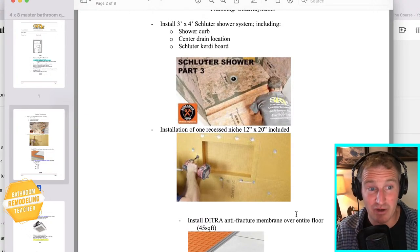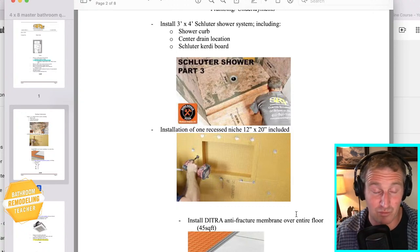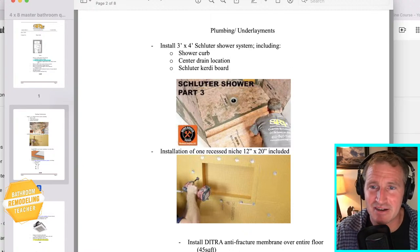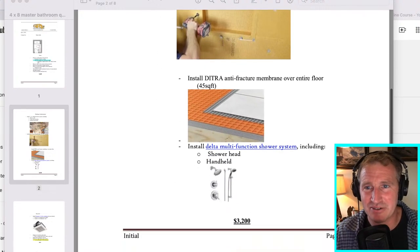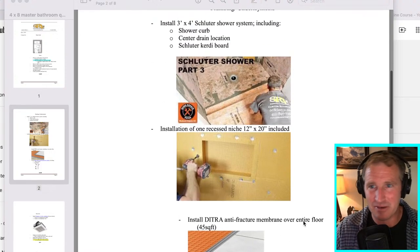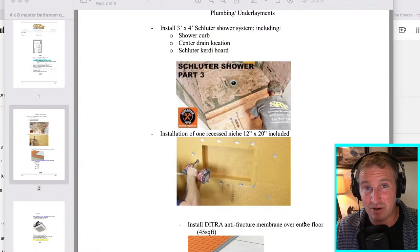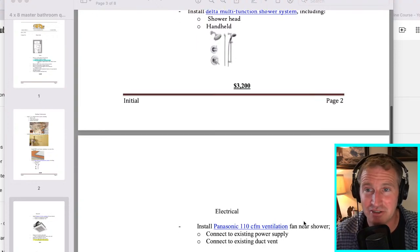Looking at my quote, I charged $3,200 to install this handheld shower unit with all the waterproofing. Keep this in mind if you're watching this a year from now - things might be drastically different. My material costs to do this were around $1,800. So that really left $1,400 worth of labor and then miscellaneous things. It took me half the day to do the shower faucet, and then another day and a half to do this Weedy system. If you're a contractor and you get quick at this stuff, I don't see any reason you shouldn't be making $100 an hour.